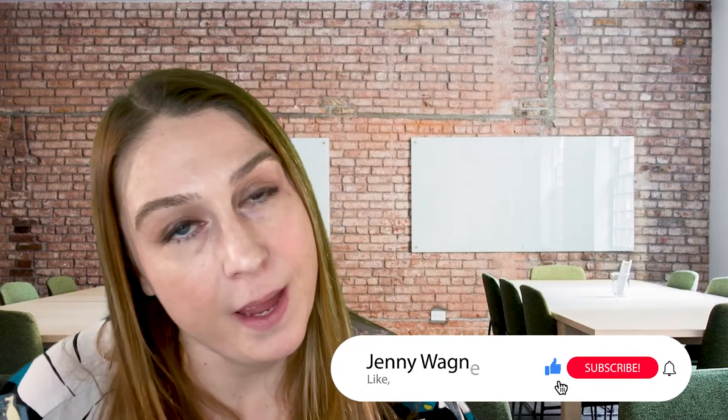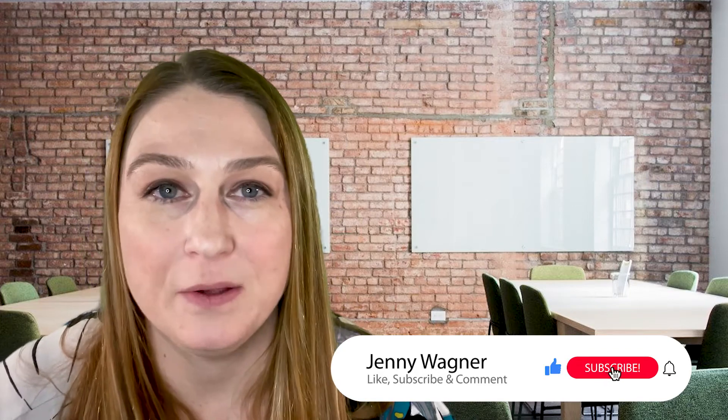If you found value in my video today, please make sure you like, subscribe, and comment. I post videos every Monday, so check out my next video where I'm going to talk about some pros and cons about living in Cedar Park and Leander, Texas. Thank you so much for watching, guys — bye!